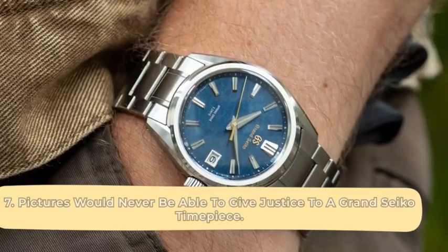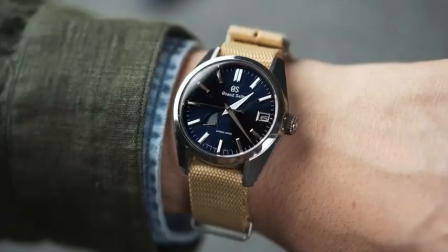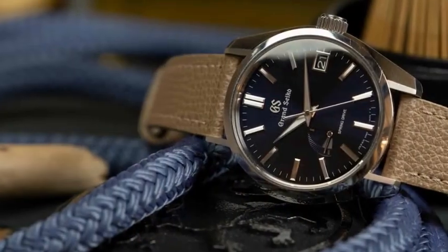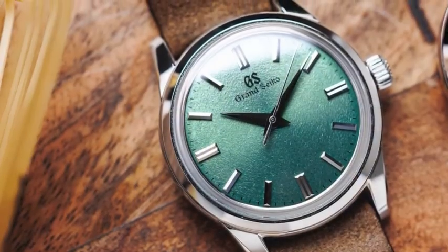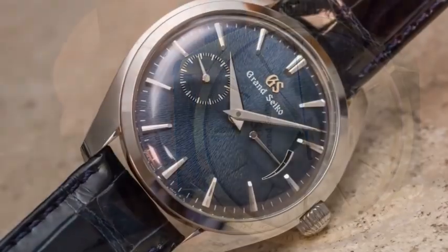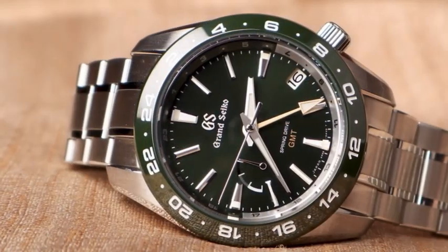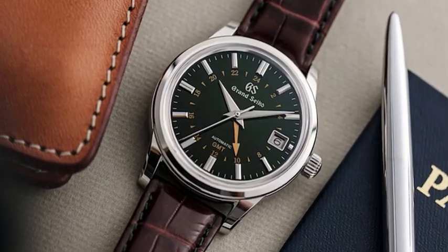Pictures would never be able to give justice to a Grand Seiko timepiece. You'd never be able to fully appreciate the glory of a Grand Seiko watch from pictures alone. Whether you're admiring its dials, staring at its hands, or drooling over its markers, Grand Seiko timepieces leave no detail feeling lacklustre. Just walk into a store, pick a Grand Seiko up, and you'd never want to see a picture of it again.